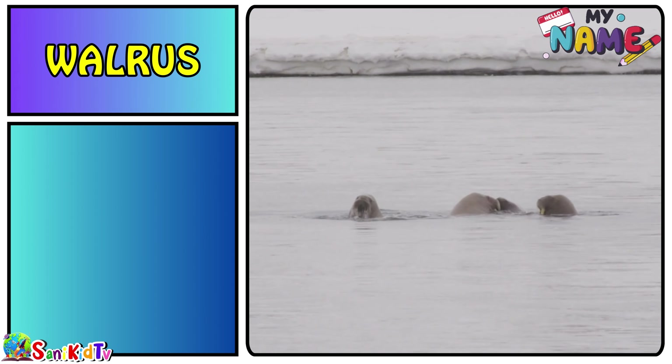Sea anemone — this is a sea anemone. Thanks for watching, subscribe to Sunny Kids TV.